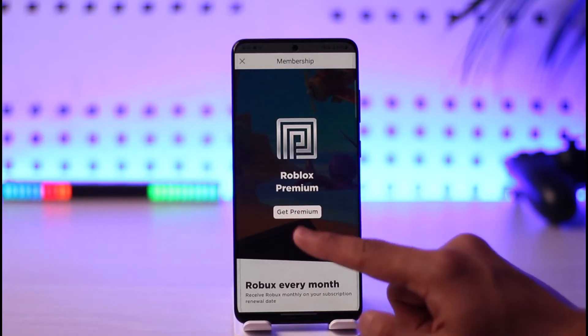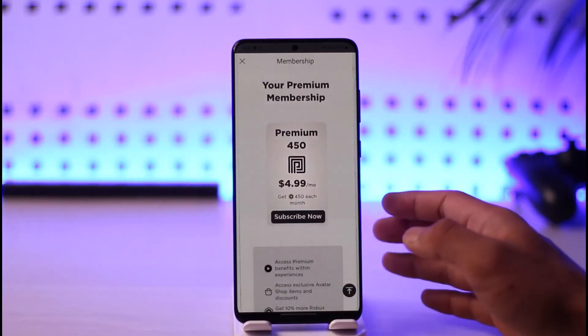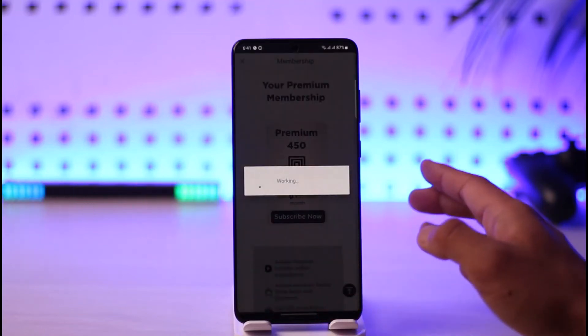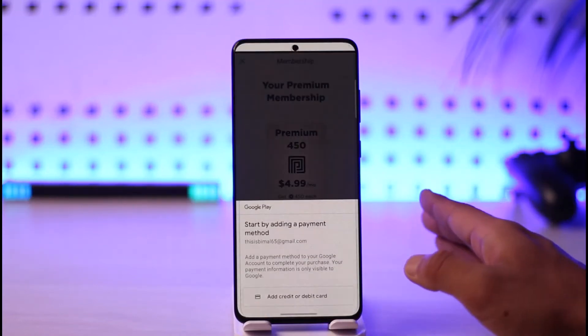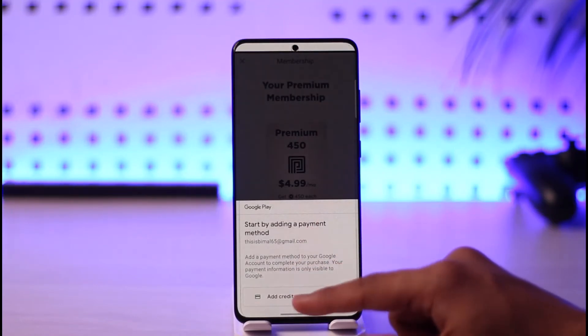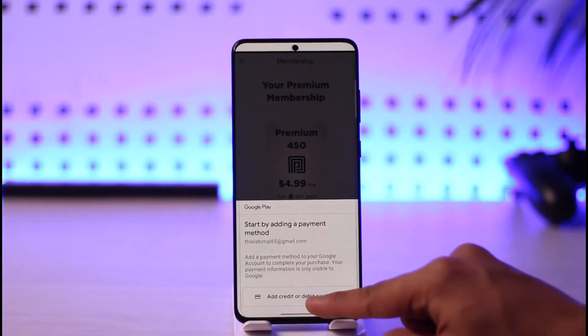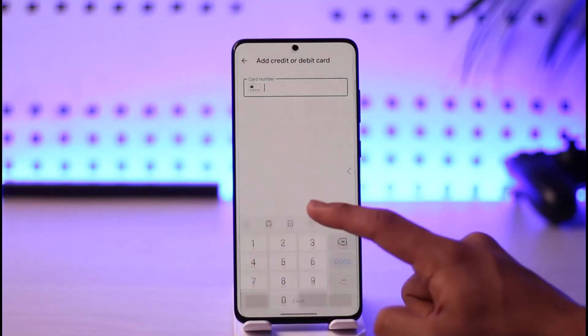Other than that, your Roblox app should be fine. You can also try to use some other cards if you have them — if one card doesn't work, try to use another card. If not, you might just want to try contacting customer support. But in most cases, the problem is with the card and not with the Roblox application.